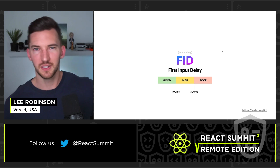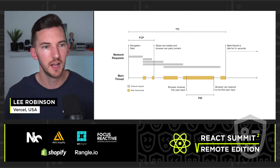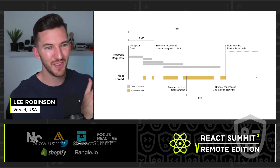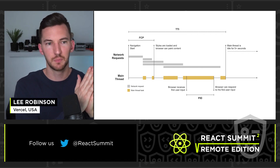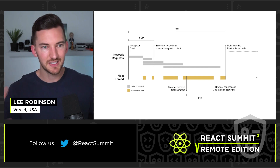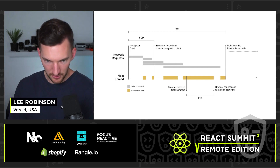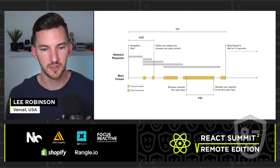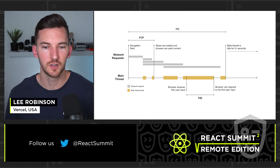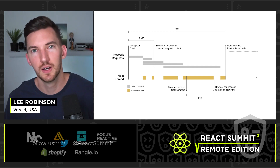We want to shoot for under 100 milliseconds ideally for those interactive elements. Tying this in with FCP: we navigate to a page, get some paint on the screen, and there's a point where the browser receives that first user input. The time between there and when it can actually respond is the First Input Delay. The metric at the top of that diagram is TTI, or Time to Interactive, which is a summarization of all this.